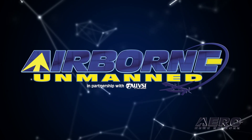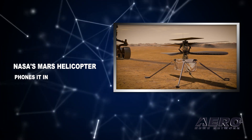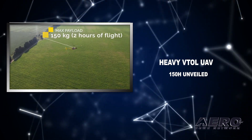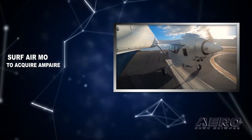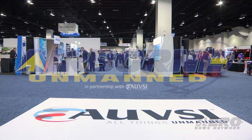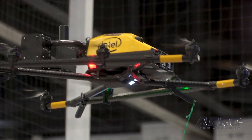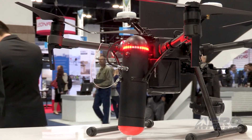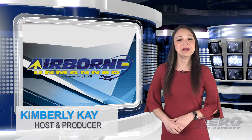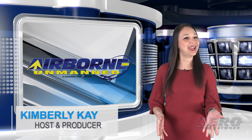Coming up on today's episode of Airborne Unmanned: the ultimate RC Helo, NASA's Mars Helicopter phones it in, also new heavy VTOL UAV-150H unveiled, and Surf Air Mobility to acquire Ampair. Welcome to the Arrow News Network's Airborne Unmanned Program, a weekly news program covering all things unmanned in partnership with AUVSI, the Association for Unmanned Vehicle Systems International. I'm your host, Kimberly Kaye. We have a packed episode today, so let's go ahead and start.